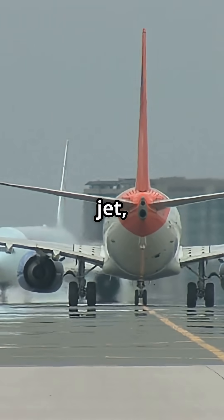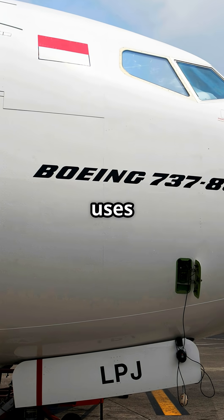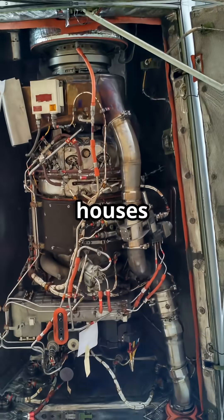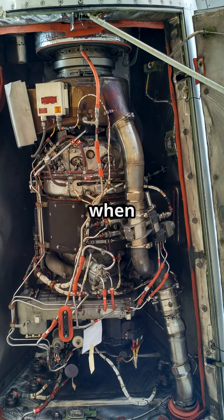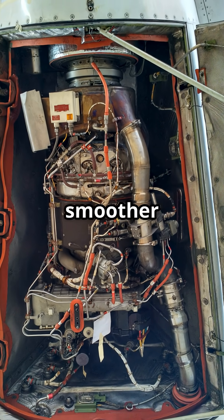Even at the very back of the jet, Airbus and Boeing disagree. Pointed or flat tail cone? Which design really makes more sense? The Boeing 737 uses a distinctive pointed tail cone. It houses the auxiliary power unit, and when the design was first conceived, that sharp shape promised lower drag and smoother aerodynamics.